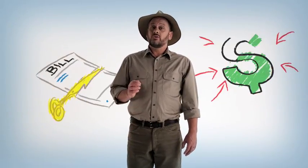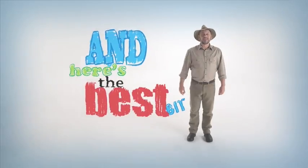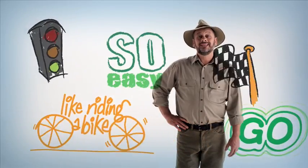Changes that will not only cut your bills, but will make your home a greener, healthier and more comfortable place for your family to live. Sounds good, doesn't it? And here's the best bit — getting started is so easy.